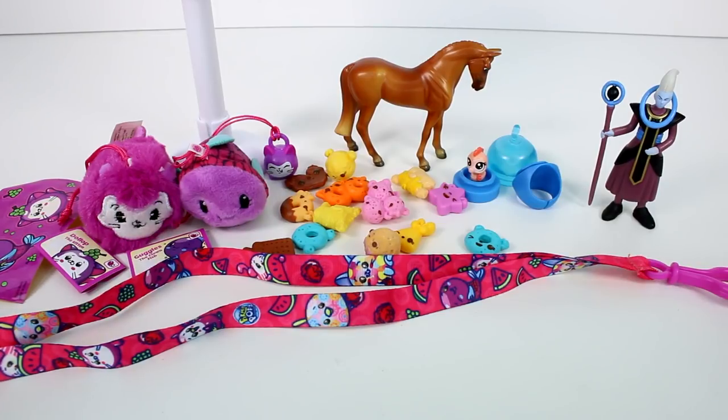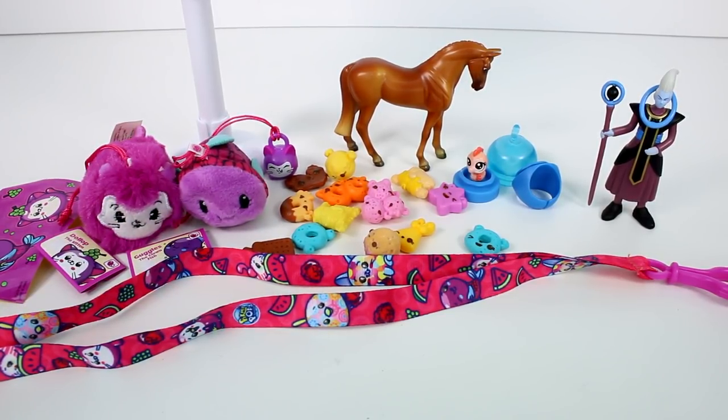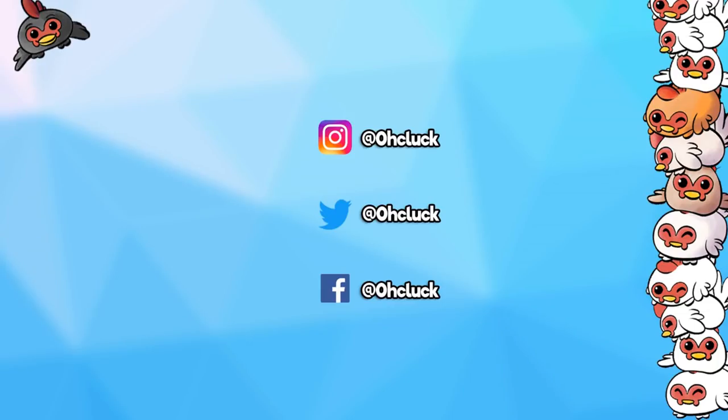Make sure you give this video a thumbs up and don't forget to subscribe because I post new videos every single day. Thank you so much for watching and I will see you next time. Bye!